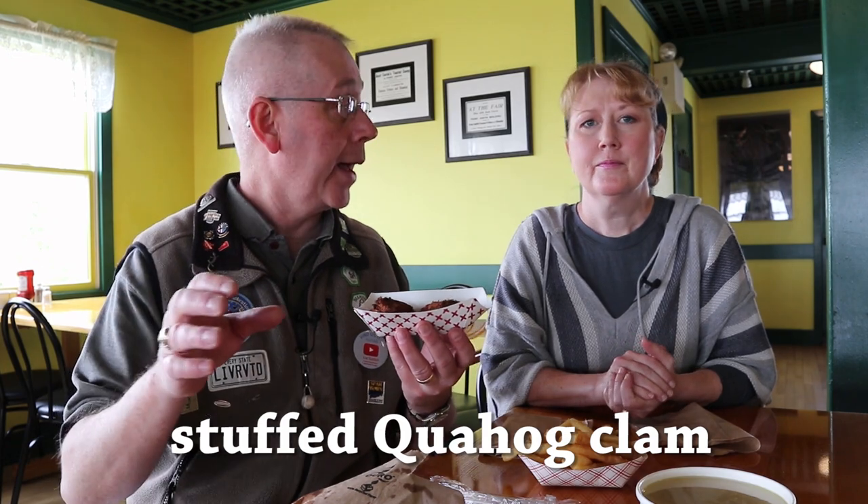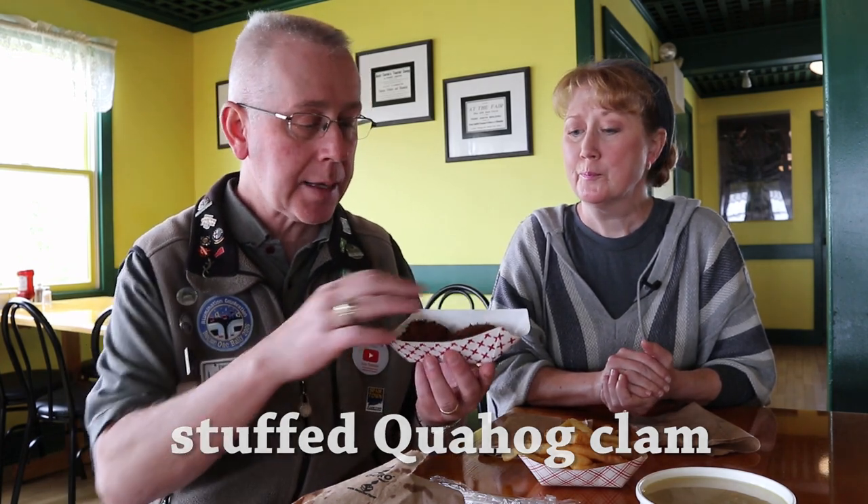We also have clam cakes, and this is a good sign — anytime you see that pure grease soaked through, that's an excellent sign. And we also have the stuffies. A stuffie is a stuffed quahog, which is baked. We've got some French fries and lemonade. So we're ready for our Rhode Island feast.